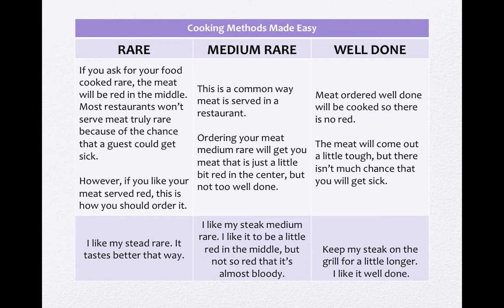那medium rare呢，就是半熟，对不对？This is a common way meat is served in a restaurant. 很多人喜欢它就是不要过熟但也不要过生，恰当的熟度。So ordering your meat medium rare means I'll get you meat that is just a little bit red in the center, but not too well done. 你如果点五分熟，它中间会还有一点点pink，但是不会流血或者是感觉很生。例句：I like my steak medium rare — I like it to be a little red in the middle, but not so red that it's almost bloody.